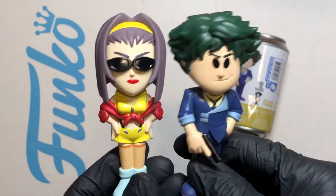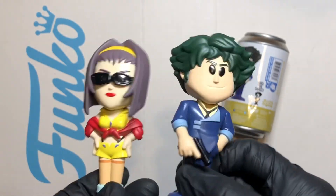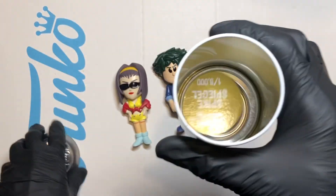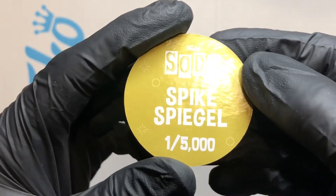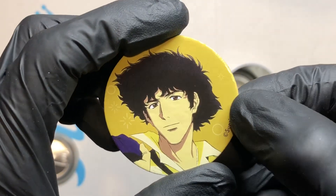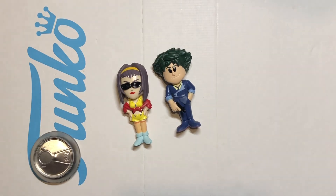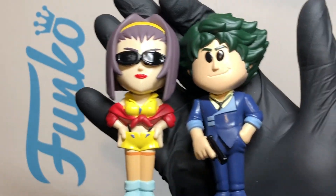Yeah, they just — nice. I like them. Good Funko Soda. Let's take a look at that disc. Here it is — Spike Spiegel, one of five thousand. Cool bit of art. Excellent — so that is a standard figure. I'm well happy with them, beautiful.